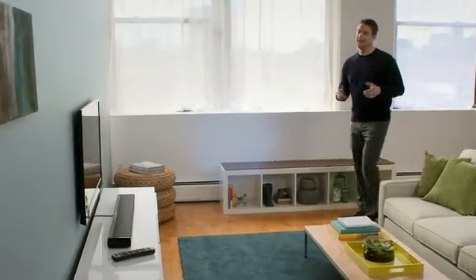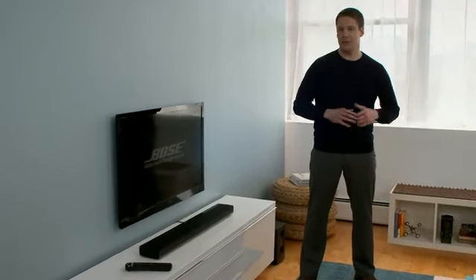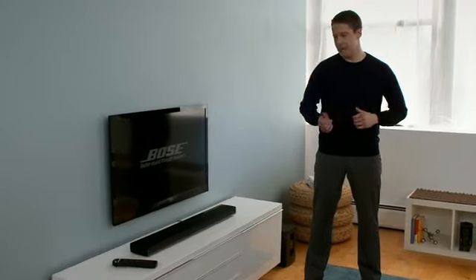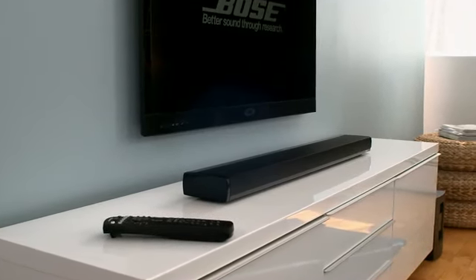So you want home theater, but not if it means cluttering your room with equipment or installing speakers that stand out more than your TV. That's why the company that brought award-winning speaker performance to home theater surround sound now brings you the Bose Cinemate One SR digital home theater speaker system.